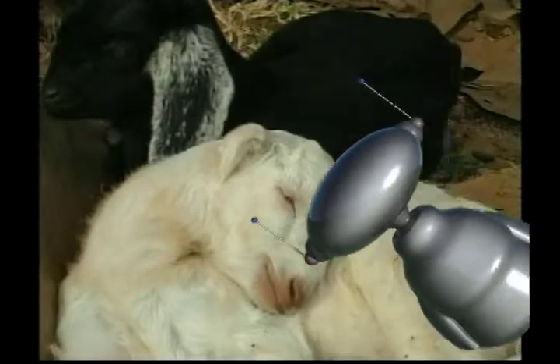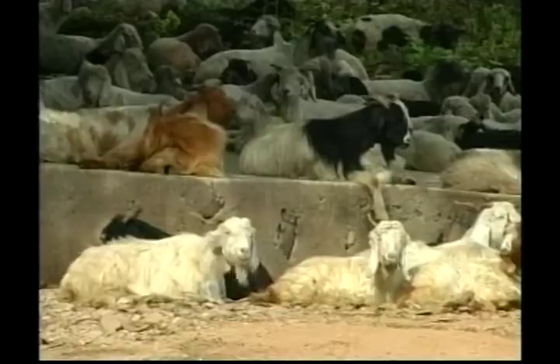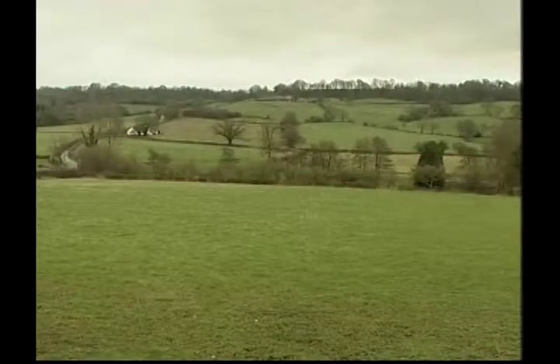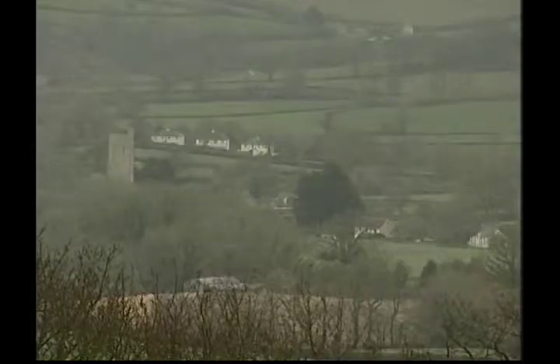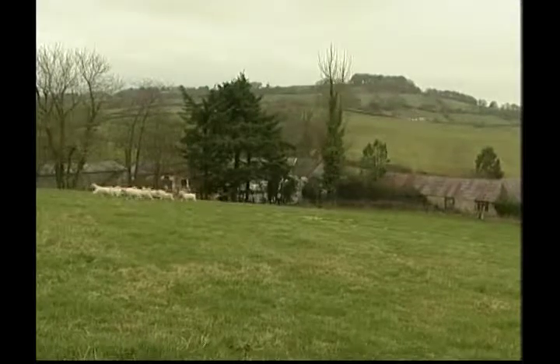Look at this little kid having a snooze! Most people believe that goats will eat almost anything, but this isn't true. Goats like to smell food to make sure it's clean and tasty. Did you know that goats have very good eyes and can see well in the dark?